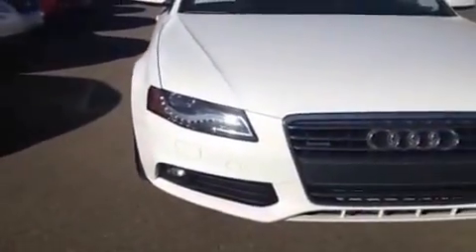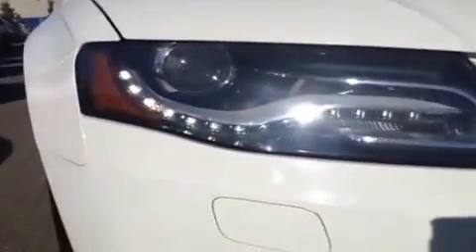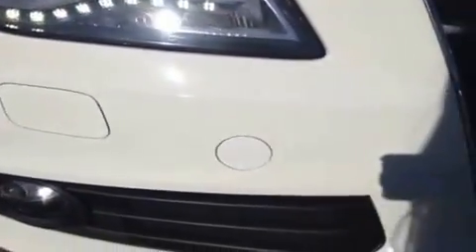You have your integrated turn signal light in here and manually folding side mirrors. Coming around to the front, you have LED daytime running lights for a cool design, headlamp washers, and fog lights.